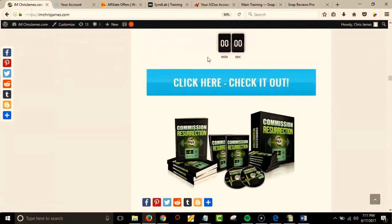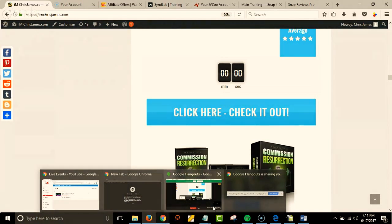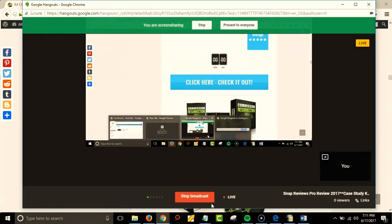With stars, countdown timers — there's a lot more that they offer that I don't even have going on yet, but you're going to love it. And here's what you're getting from me as well.